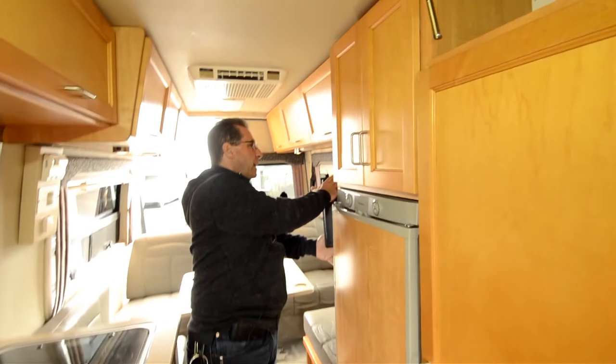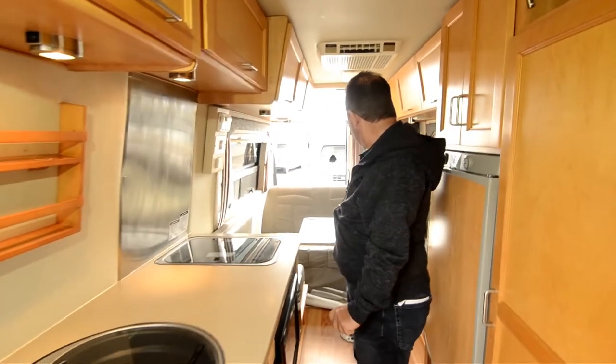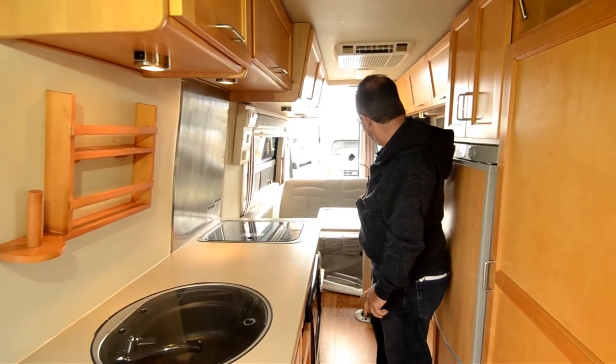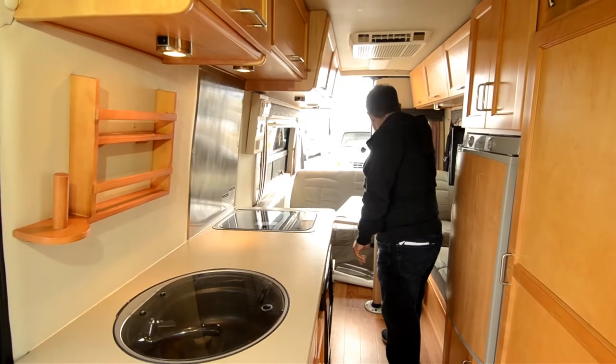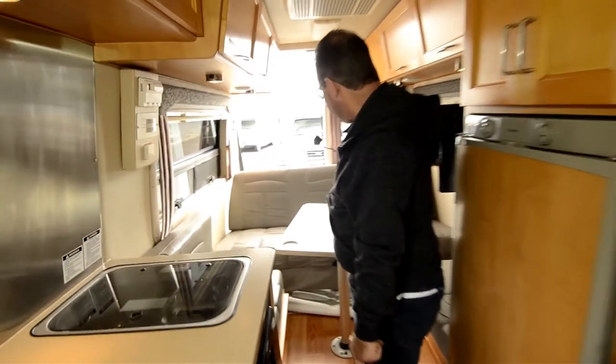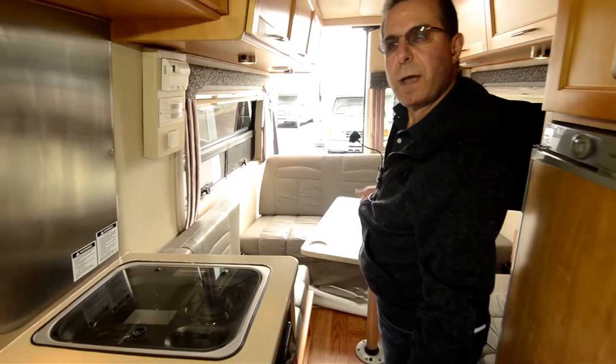There's a TV back here and the Zamp solar controller. I'm going to have the cameraman go around outside so we can look in this way. After the dinette, this table swivels. The couch is a power couch, and as soon as he goes around the other side, I'll show you how this bed makes up.